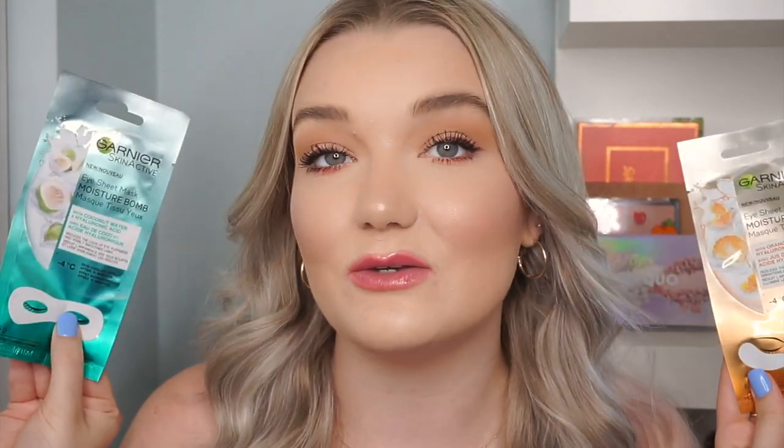These were on sale — possibly being discontinued, severely on clearance. I love the Garnier Skin Active sheet mask line, so I picked up two of their eye masks. I like using these when getting ready for a date or going out. I got the Eye Sheet Mask Moisture Bomb with orange juice and hyaluronic acid, and the one with coconut water and hyaluronic acid. The second one fully wraps around the eye area, which I think is smart since the eye area is my driest spot.